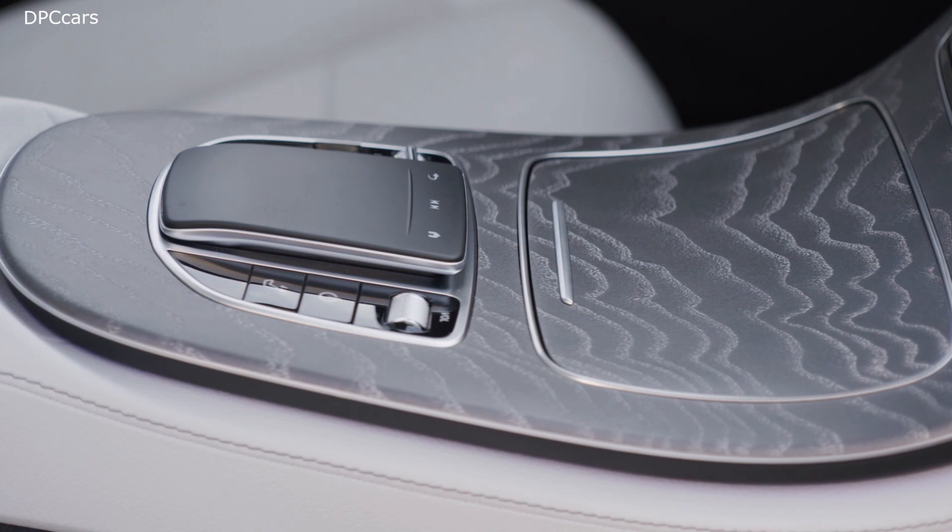There's an E-Class for every taste and preference, and there's for sure the right Mercedes for every occasion. Following our strategy and our deepest conviction, we keep adding more electric and plug-in options to our portfolio.